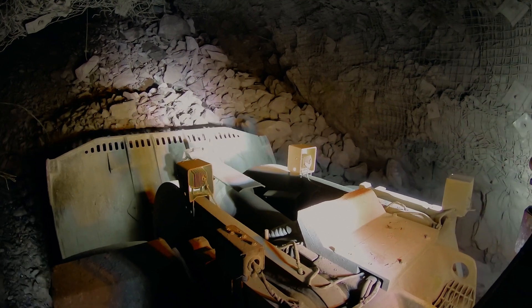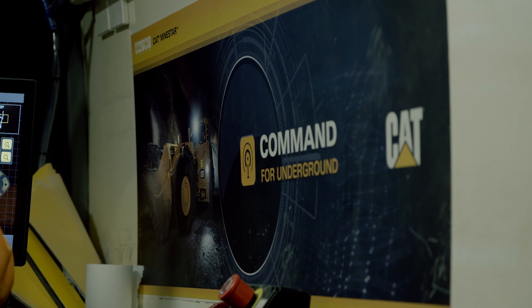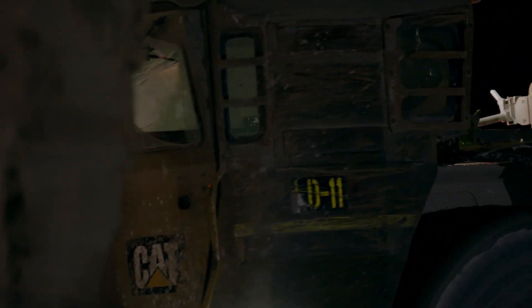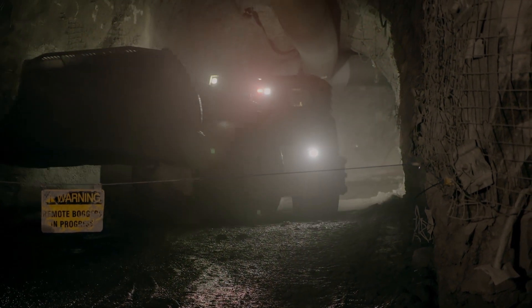Autodig also enables fully autonomous operation when used in conjunction with CAT Mindstar Command for Underground, allowing machines to tram, dig and dump with no operator at the controls, providing major increases to efficiency and safety on site.